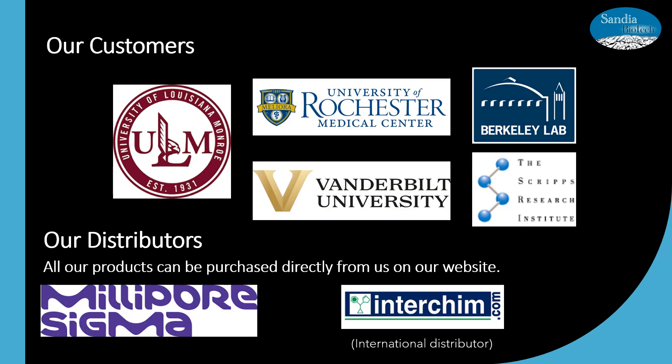We have several domestic customers, and this slide shows a few of them related to the publications I mentioned. If you are interested in our products, all of them can be purchased directly from our website, but Sigma is also our distributor, so you can find our products there as well.